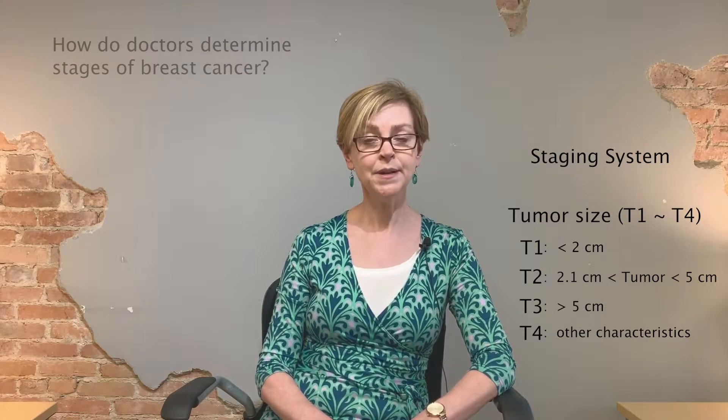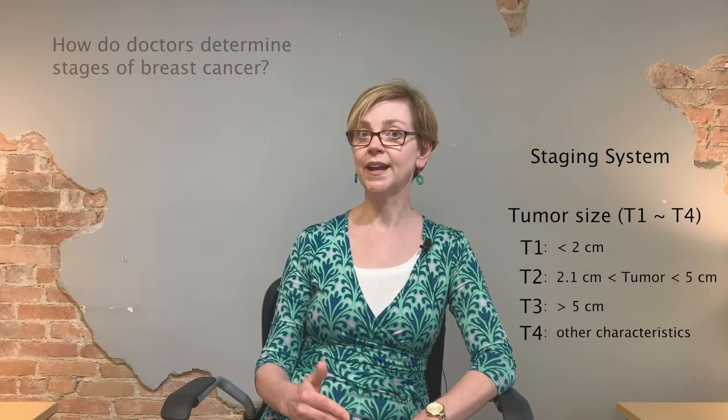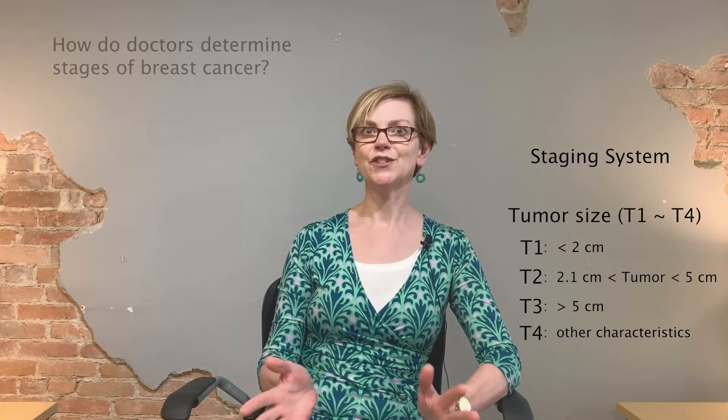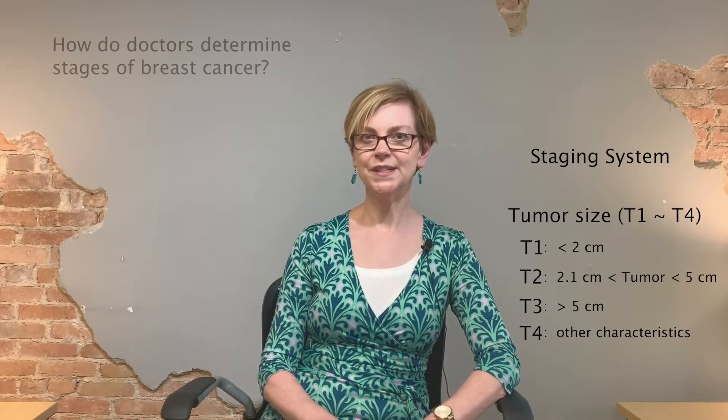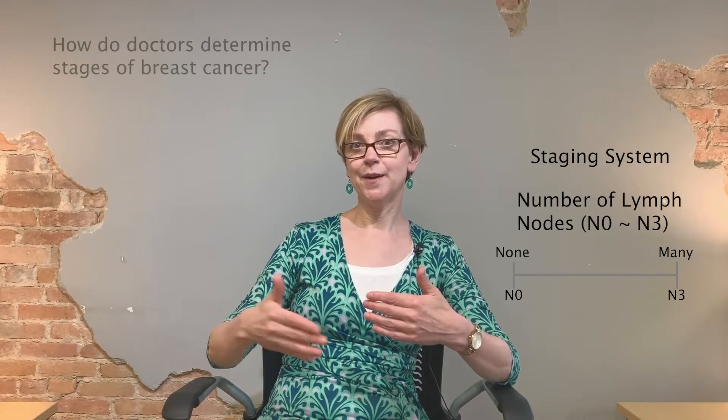T4 is uncommon, but it's important to know that it's not so rare — we see enough people like that, so you're not alone. The N category refers to the number of lymph nodes. N0 means you have no lymph nodes involved, and with each increasing N up to N3, you have more and more nodes affected.